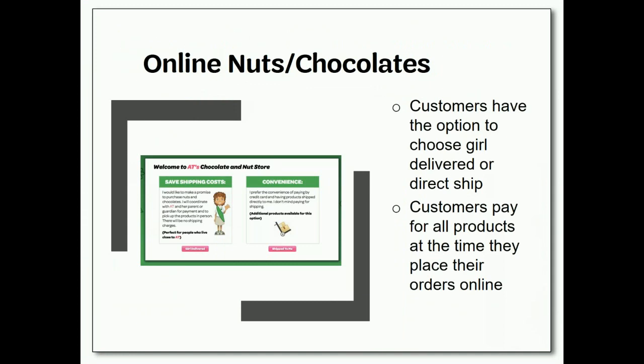When customers visit the online store, they will have the option to choose direct ship or girl delivered, also referred to as nut promises. Direct ship items are completely hands-free for girls and troop leaders — the customer selects items online, pays with a credit card, and the items are shipped directly to the address of their choice. Customers pay a shipping fee, but this is a great option for friends and family who live far away. Girl delivered or nut promise orders require girls to make delivery to the customers themselves. Customers can place their order online, and items will be delivered to the troop leader with all other items from nut or candy order cards. Customers will pay online for girl delivery items when they order.